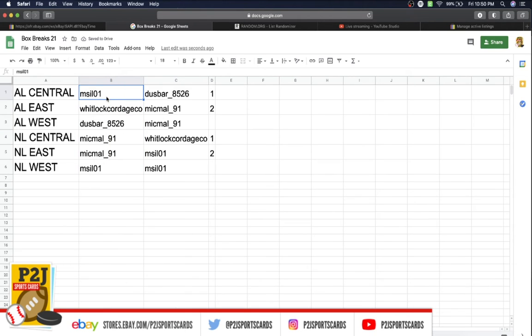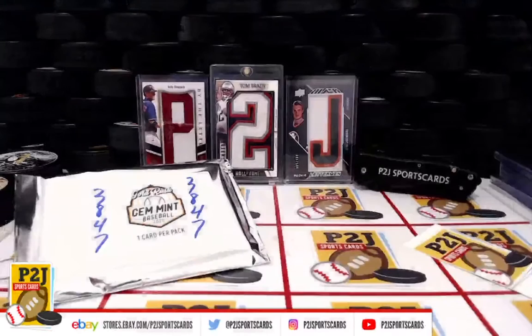Alright — MS, you have the AL Central. Whitlock Cordage Company has the AL East. Dust Bar has the AL West. Mike has the NL Central and NL East. MS also has the NL West.